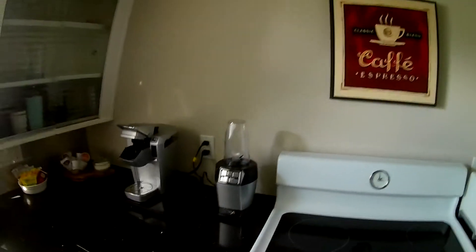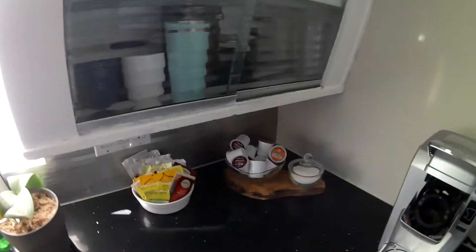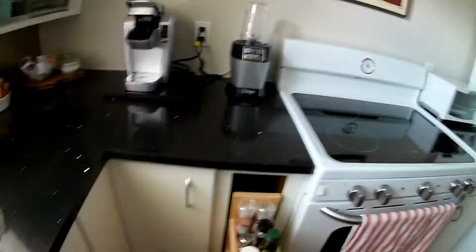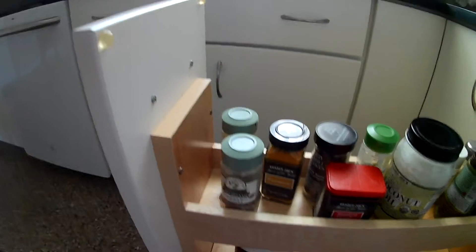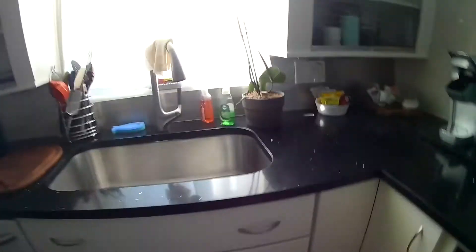We've got a toaster oven, a Ninja mixer, and a Keurig. Generally we leave coffees and teas here for you as well. There are some basic spices — obviously salt and pepper, plus lots of other different spices — so you have some basic cooking available for you.